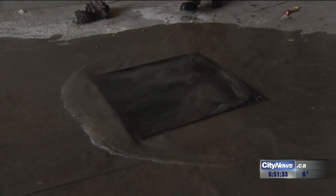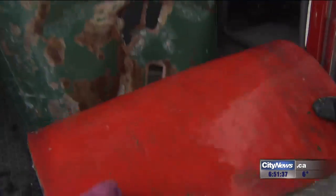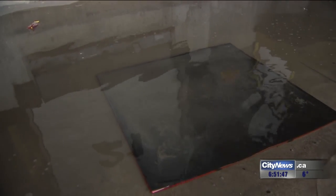It's called the Magne Seal, and it was invented by Vaughan firefighter Elliot Chewens. It uses rare earth magnets — the absolute strongest magnets you can get. Using the mat over the storm sewer cover prevents the contaminated water from getting into the water system. Chewens can make them any size up to 36 inches square.